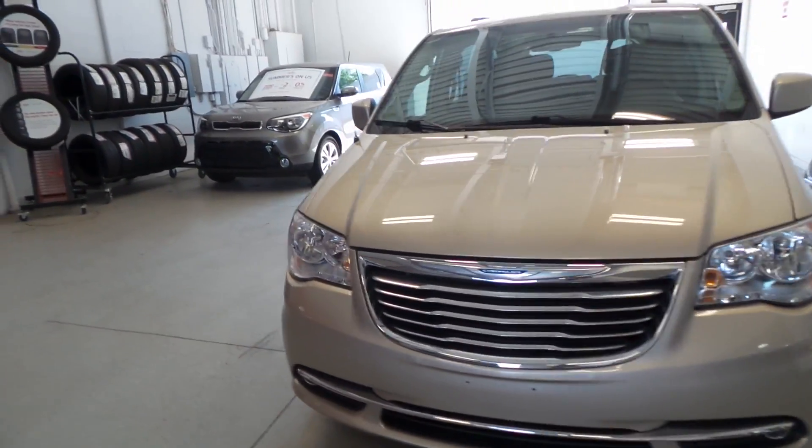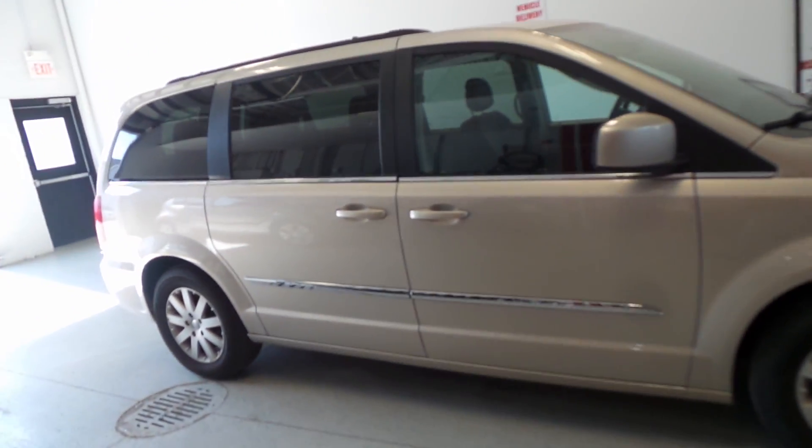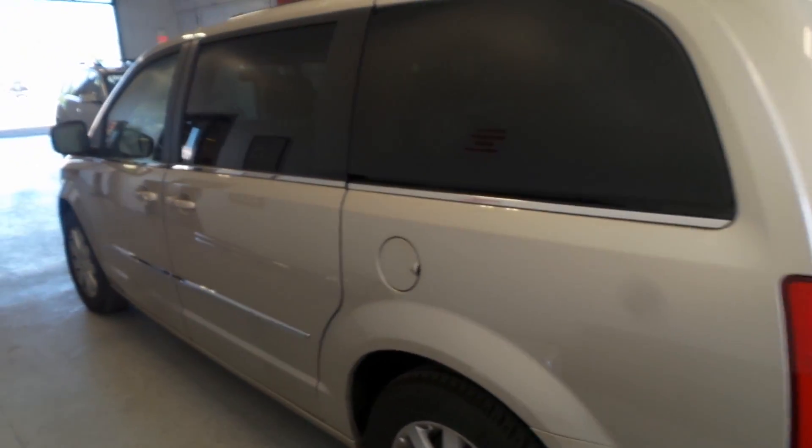We have a 2014 Chrysler Town & Country in Brilliant Black color. Everything is very clean on this vehicle. It is flex fuel capable as well.